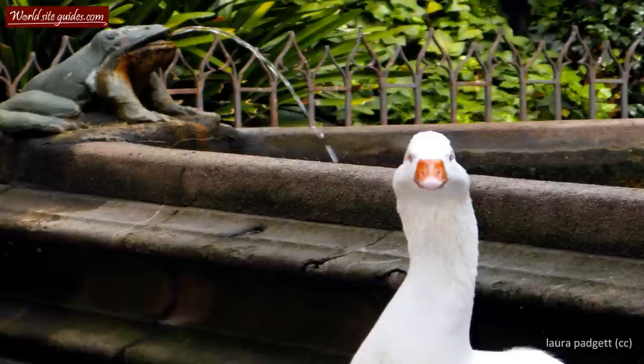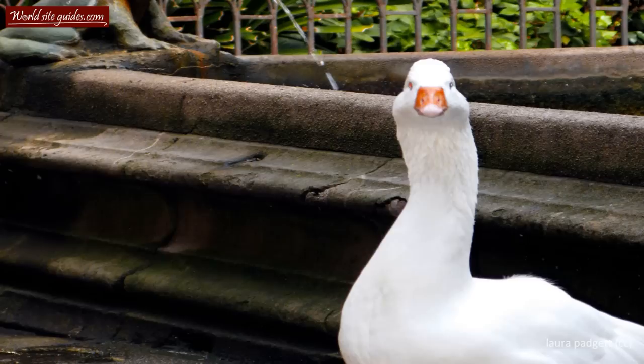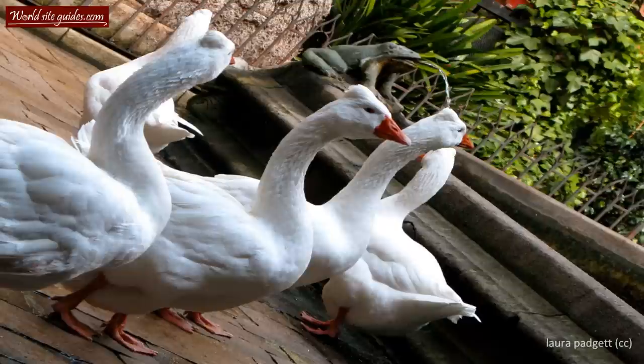The flock consists of 13 geese, each one representing a year in Santa Eulalia's short life. The courtyard has, quite fittingly, been called the loveliest oasis in Barcelona and I'm sure you'll like it as well.